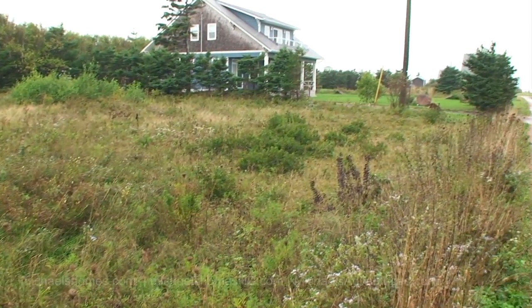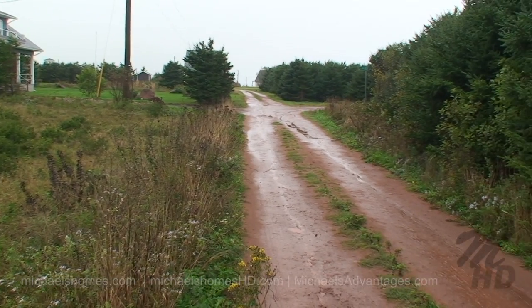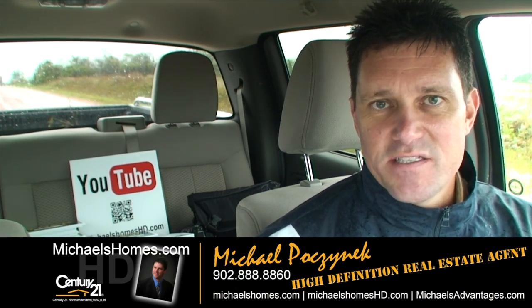And then we sweep over to our neighbors, and we went down there to the right just to look at the beach. So that's lot 29 in Darnley. Thank you very much for watching my video on this very rainy Sunday.